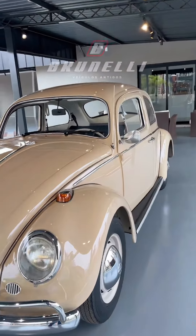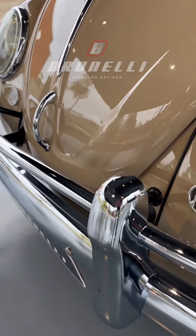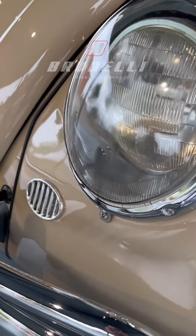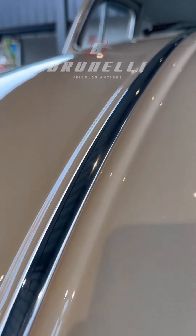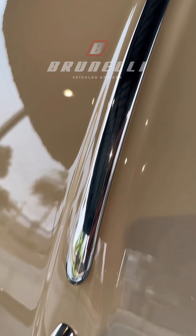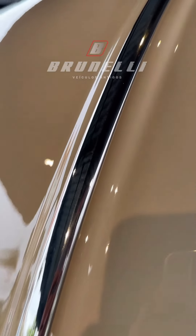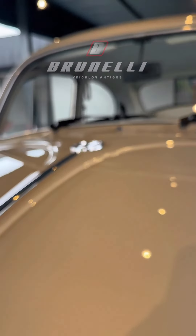Vamos mostrar para vocês os carros nos detalhes — aqui os detalhes de cromo, faróis, os frisos importados, de excelente qualidade. Aqueles frisos que deixam os Fusquinhas ainda mais bonitos.